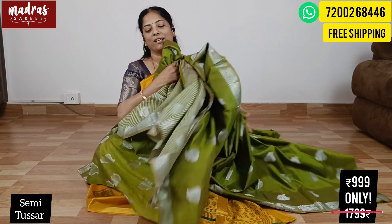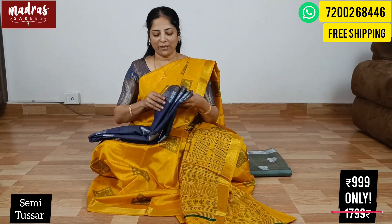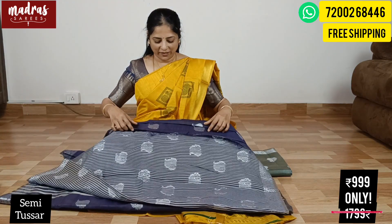Sari width: 44 inches height. Length including blouse face: 6.3 meters long. Original price ₹1799 — only for today it's ₹999 with free shipping all over India. Please take a screenshot and share your WhatsApp number. We will ship the same sari on the same day.